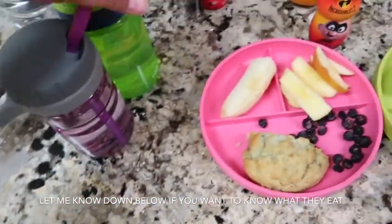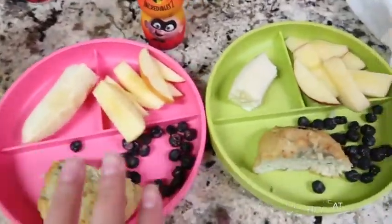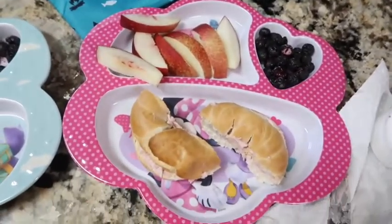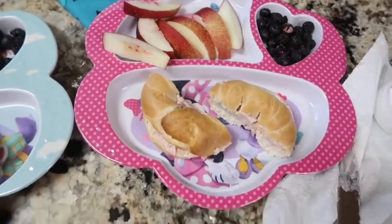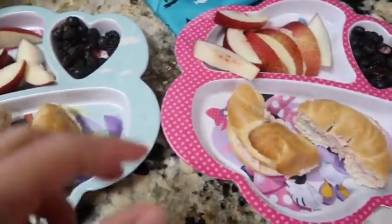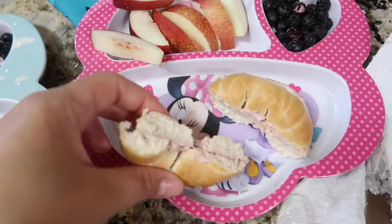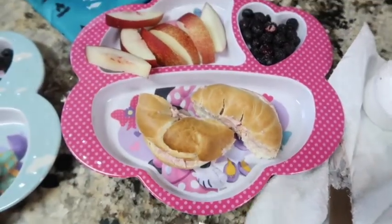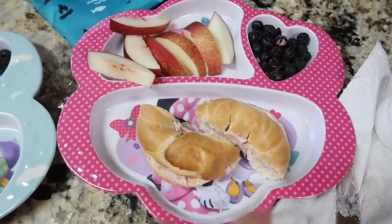Of course they always have water — all day, every day. Good morning friends! Today is Tuesday the 25th, and for breakfast the kids are going to have a bagel with strawberry cream cheese. I don't think I've ever gotten them strawberry cream cheese — I think they're going to love it. I usually get the chive cream cheese.